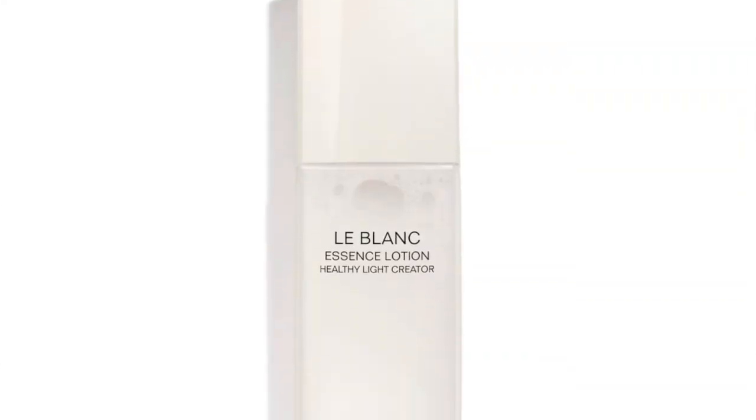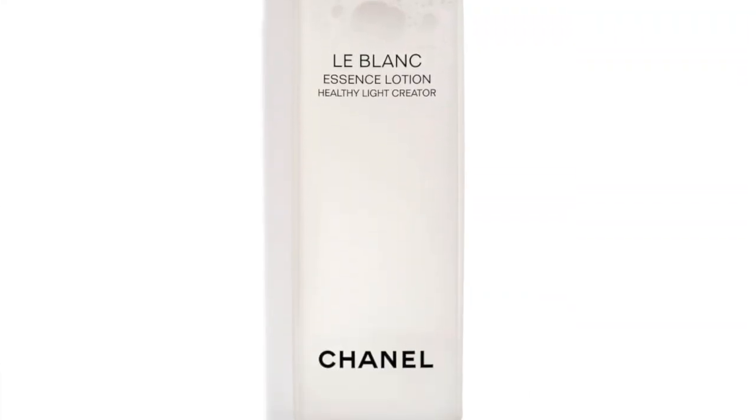I was very lucky that my friend Miriam at the Chanel counter gave me a nice luxury sample to test out for you guys. I'm going to go ahead and read the description off the website because I can't quite memorize all those paragraphs. The full-size product is 150 milliliters and retails at $95 Canadian plus tax. It's part of the Le Blanc line.